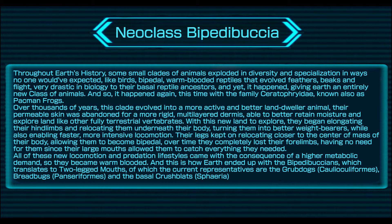All of these new locomotion and predation lifestyles came with the consequence of a higher metabolic demand, so they became warm-blooded. And this is how Earth ended up with the Bipedibutians, which translates to 'two-legged mouths,' of which the current representatives are the grub-dogs, breadbugs, and the basal crush-blatts.